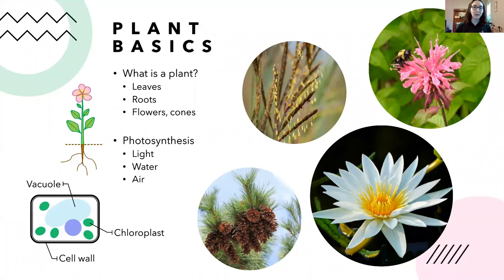Just a couple of basic things about plants before we get started — a quick refresher from high school biology. Plants are living organisms just like you and me. What sets them apart is they have leaves, roots, some have flowers like this water lily, and some have cones like this pine tree. What makes a plant a plant is that it has a method of producing food for itself using photosynthesis — using light to create food.